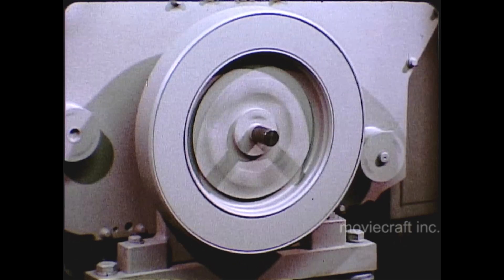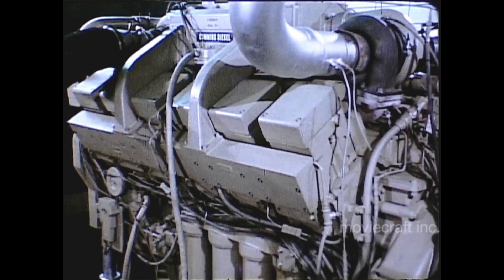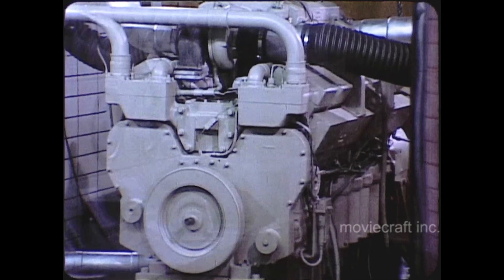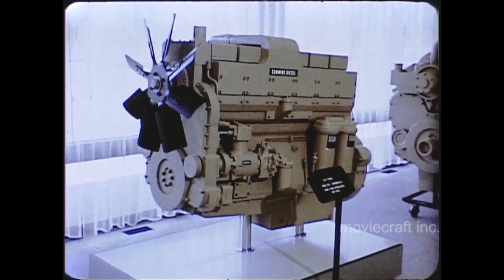Yet this 12-cylinder K engine is remarkably compact and lightweight, weighing in at just over 6 pounds per horsepower. Of course, Cummins pioneered the concept of high horsepower in a small package, and through the years has developed many high-speed, high-durability diesel engines. The first of the new K series to reach the field will be the 6-cylinder KT 1150.